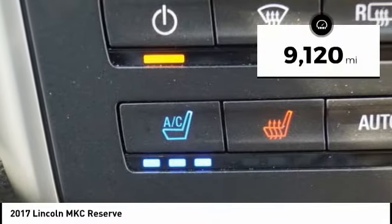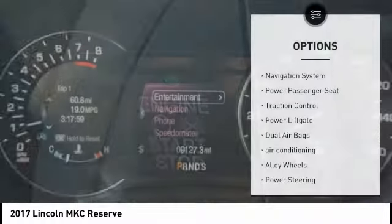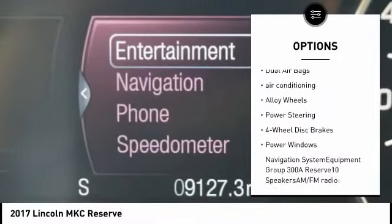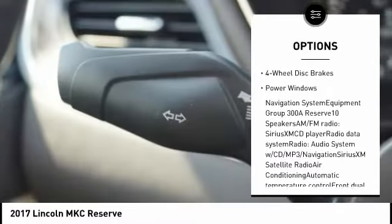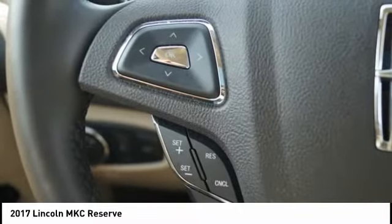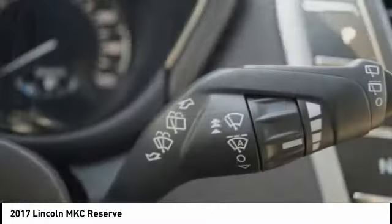This vehicle has less than 10,000 miles. Here are some of this vehicle's great options: navigation system, power passenger seat, traction control, power lift gate, dual airbags, air conditioning, alloy wheels, power steering, four-wheel disc brakes, and power windows. This beauty is sure to make you the talk of the neighborhood.